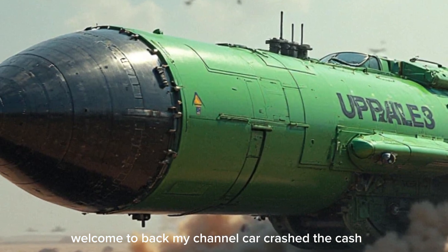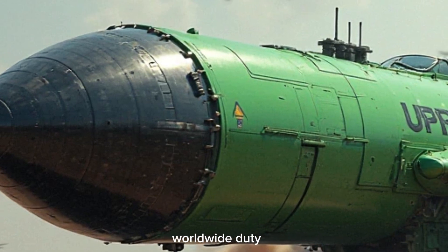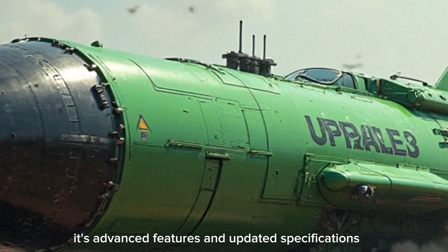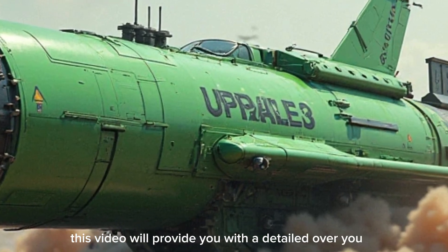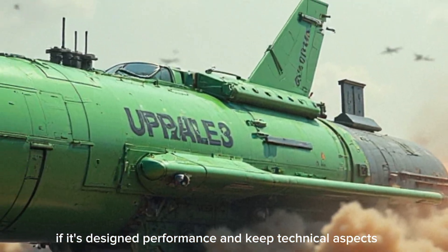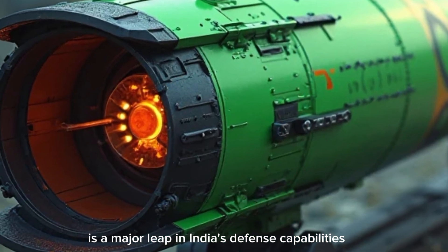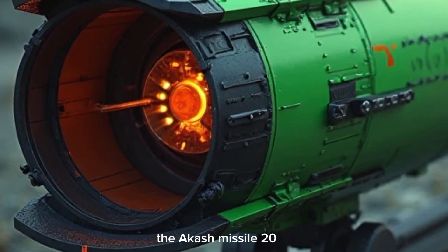Welcome back to my channel. The Akash Missile 2026 is a missile system drawing attention worldwide due to its advanced features and updated specifications. This video will provide a detailed overview of its design, performance, and key technical aspects, making clear why the Akash 2026 is a major leap in India's defense capabilities.